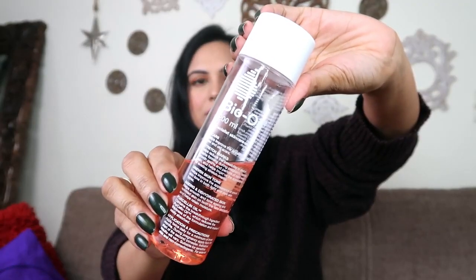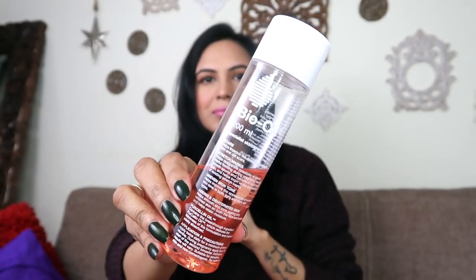This is a bottle of bio oil. I hope you guys can properly see it. This is a bottle of 200ml. The price written on this bottle is 900 rupees, but it comes in small sizes too, so you can check that out.